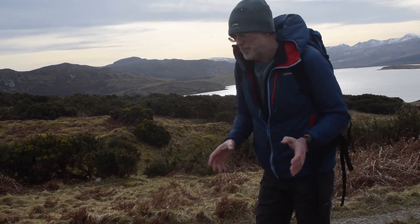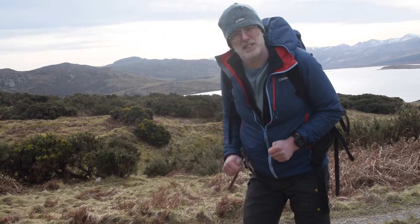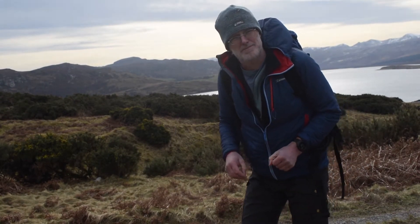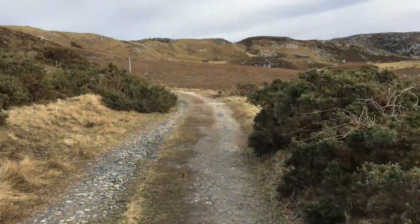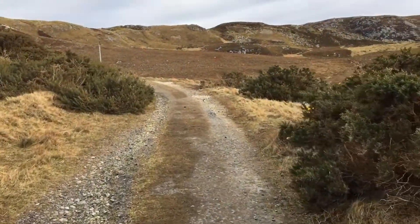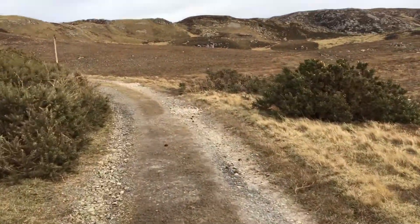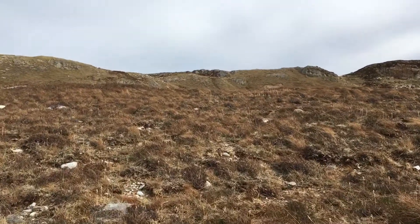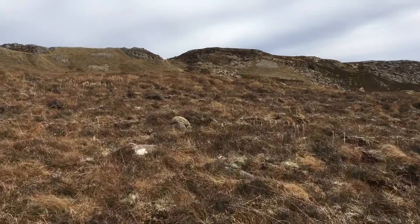Welcome to Loch Eriboll. We're going up into the hills here to the east — it contains one of the most important outcrops in world geology. The ground here quickly becomes moorland. These slopes were first studied by the great Victorian geologist and pioneer Charles Lapworth, who was a diligent and methodical observer and a pioneer in geological mapping.